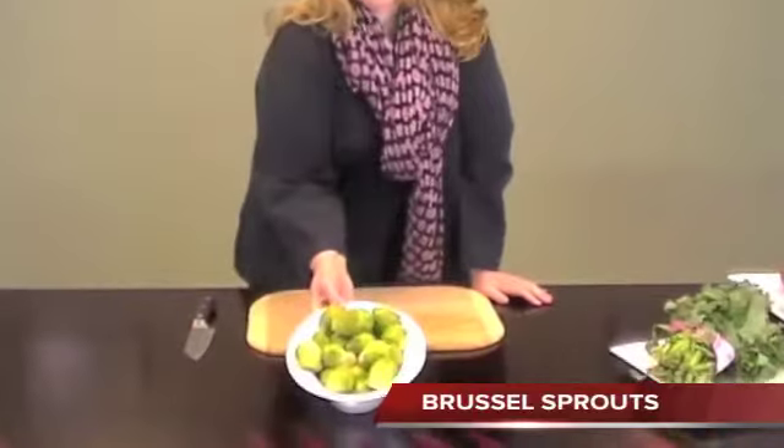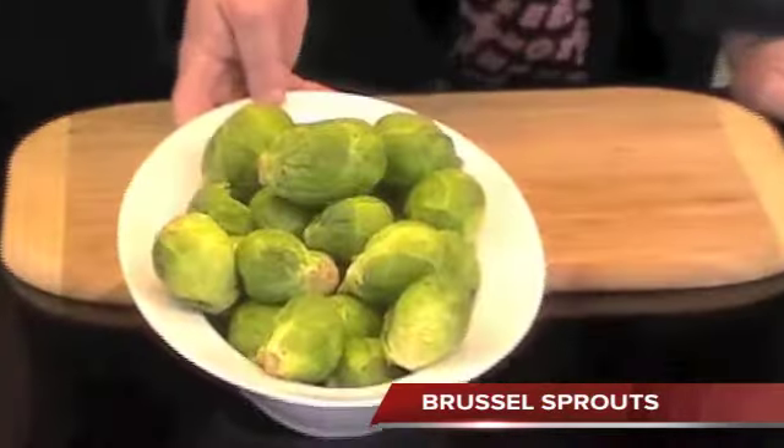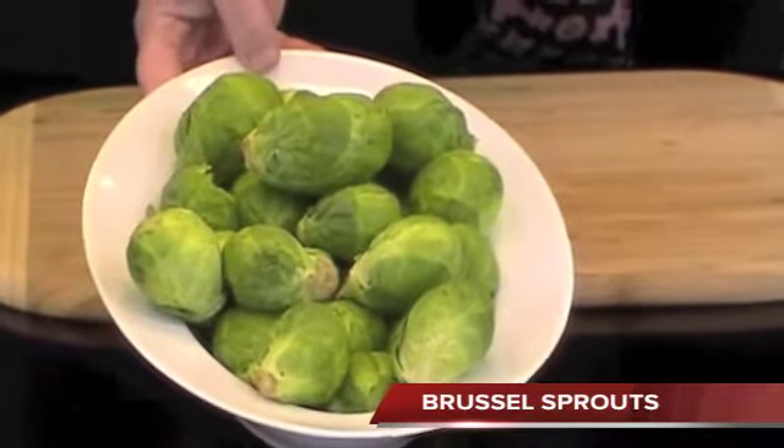Brussels Sprouts — these are grown year-round. They've never been less expensive. They're beautiful, large, and perfect as a vitamin D source.